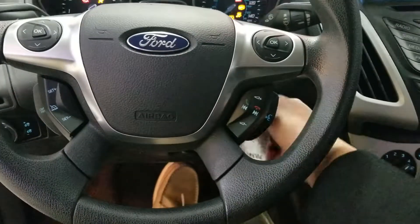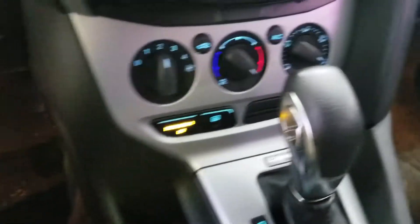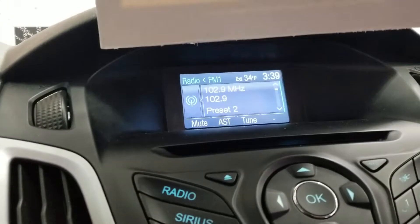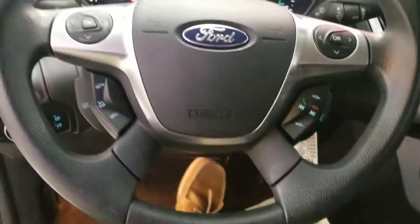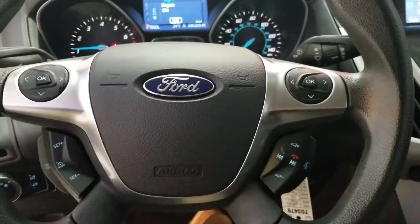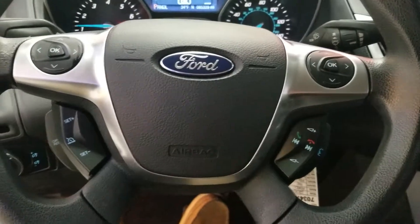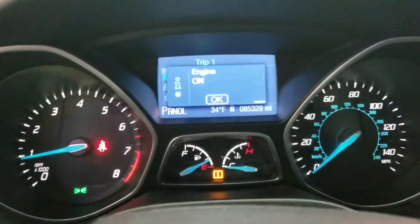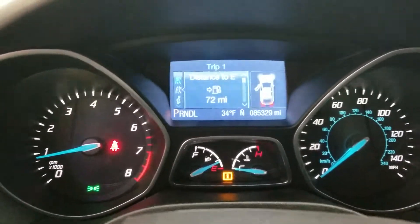Taking a look on the inside, you have your climate controls and media controls, with an LCD screen right in the middle. On the steering wheel you've got a d-pad to control your screen, media controls on the right-hand side, and cruise control on the left. The LCD screen in the middle shows you some different information.